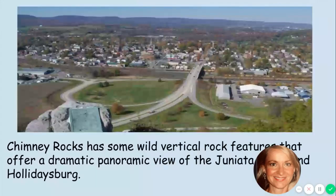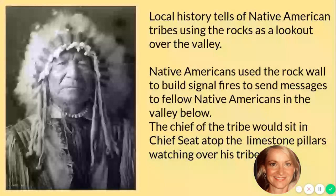Chimney Rocks has some wild vertical rock features that offer a dramatic panoramic view of the Juniata Valley and Holidaysburg. What you're looking at right here is what is known as the lookout point. If you're afraid of heights, maybe don't go that high if you visit Chimney Rocks this summer. But that is quite a tremendous view of Holidaysburg.